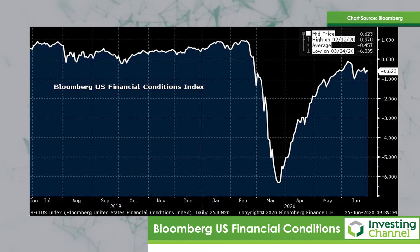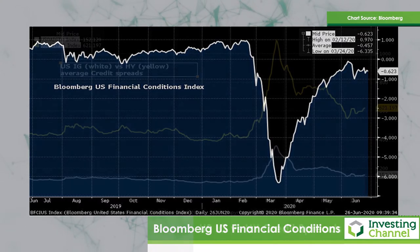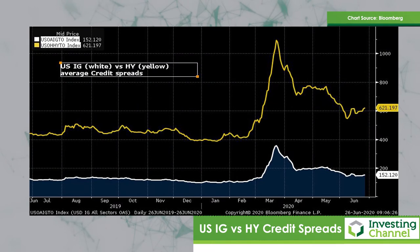So how do things look in the credit arena? The second chart is the US investment grade versus high yield credit spreads — familiar charts which I post quite often. It tells pretty much the same sort of story. We've seen a huge improvement; we almost got back to the sort of levels seen prior to the COVID-19 shock. But we've been basically going sideways ever since, and indeed in the high yield arena, we've actually been going slightly wider.